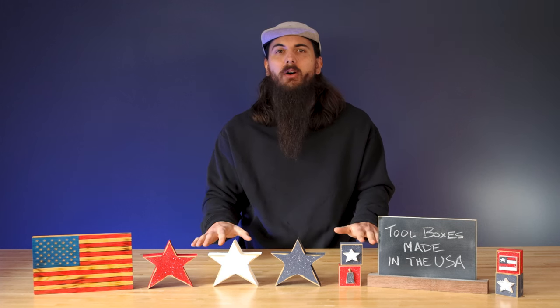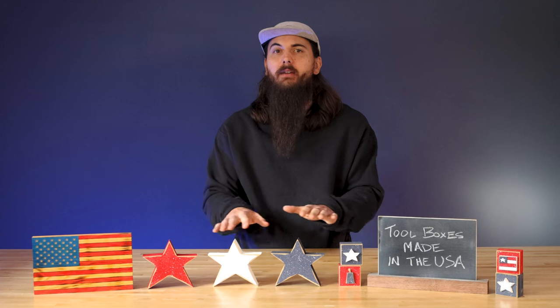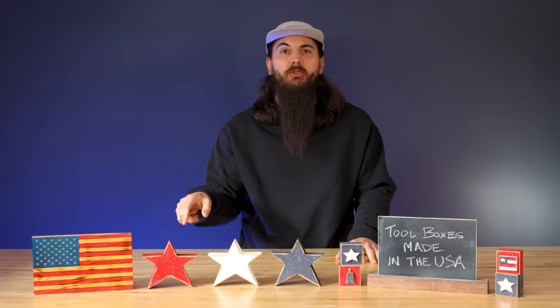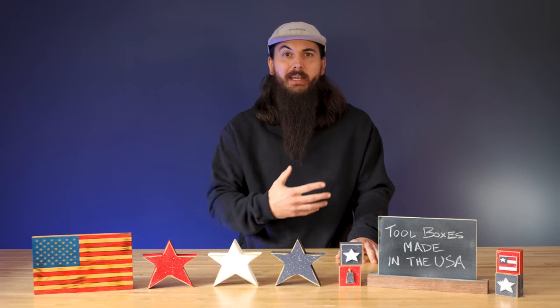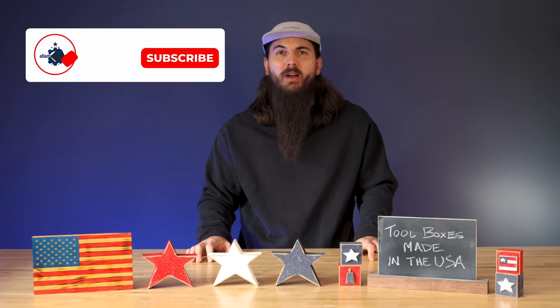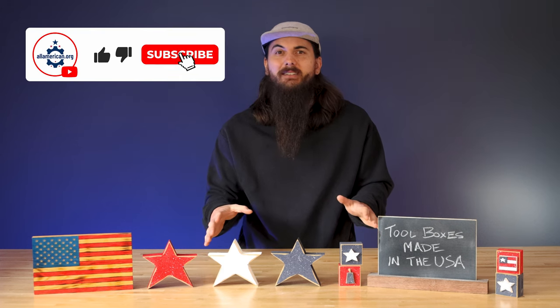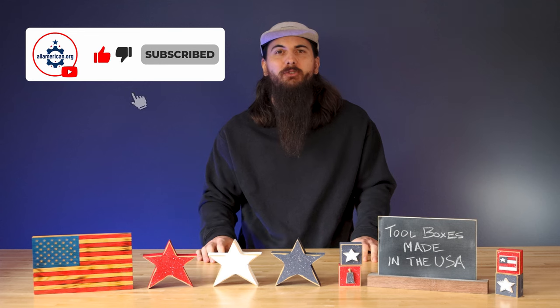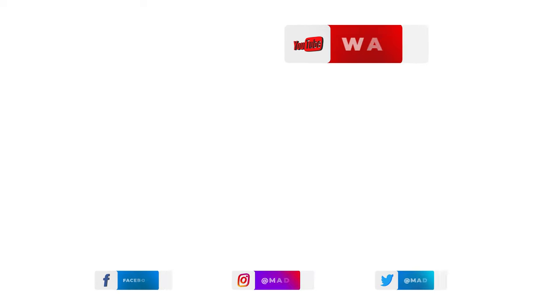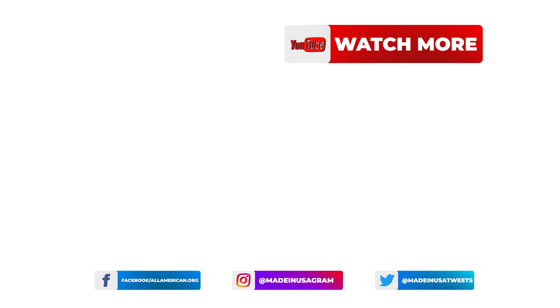We have a ton of research on allamerican.org on these brands and others, so make sure to head over to the website. You can use our search bar to find the specific brand you're looking for, and chances are we've done an investigation on them. That's it for this video on toolboxes. Make sure to like and subscribe if you like this type of content, and as always, thanks for supporting your country and shopping American-made. See y'all next time.